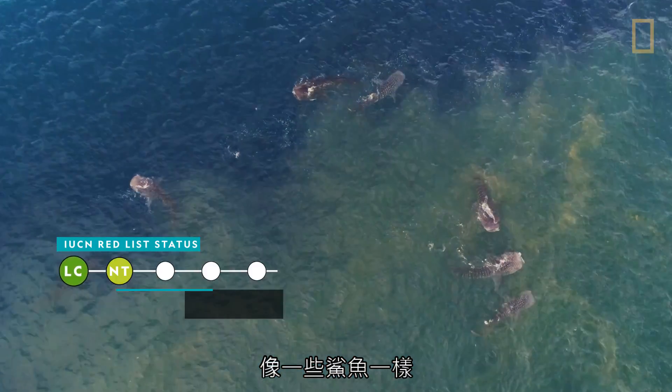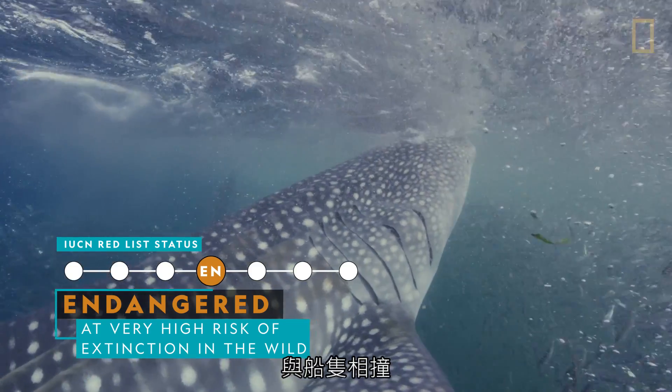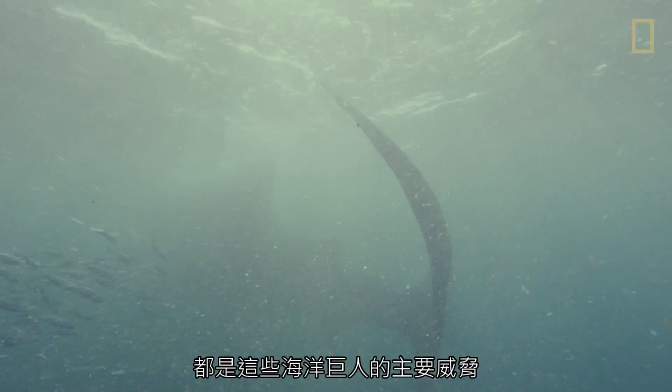Like some species of sharks, whale sharks are endangered. Fishing, collision with boats, and entanglement in fishing nets are the primary threats to these giants of the sea.